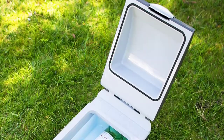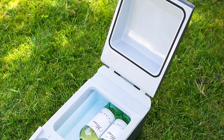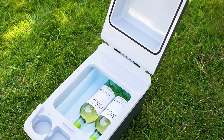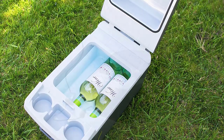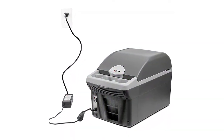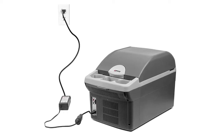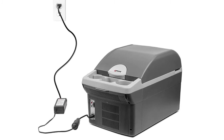Standard size water bottles also fit inside. The compact and lightweight design makes it easy to carry around. It includes a carrying strap and two cup holders integrated into the lid. This is a great device to take with you to the park, tailgating, BBQs, sporting events, or wherever you need to keep items cool or warm.